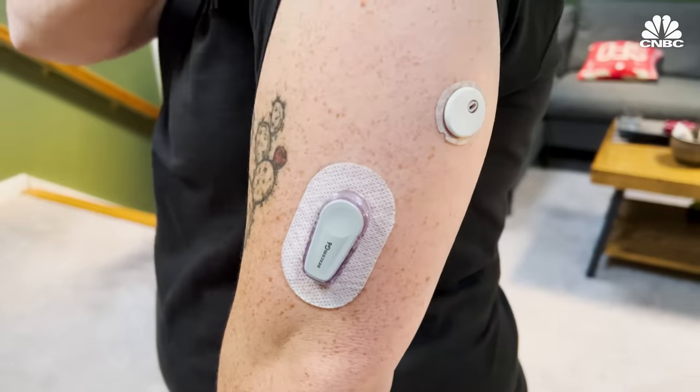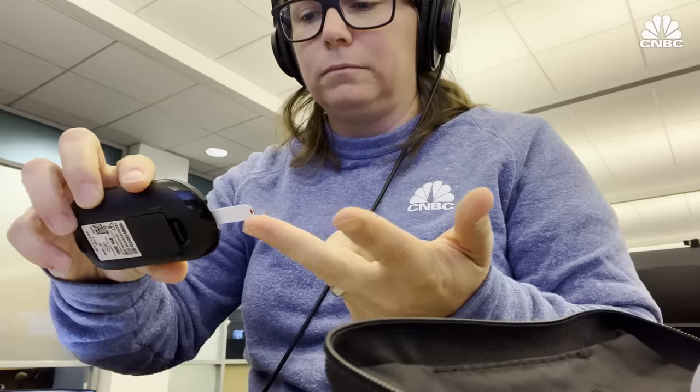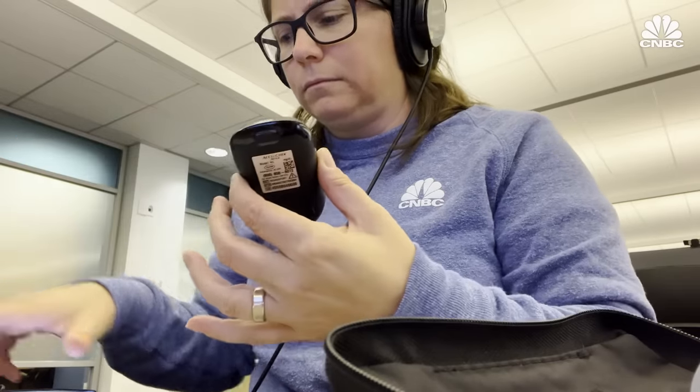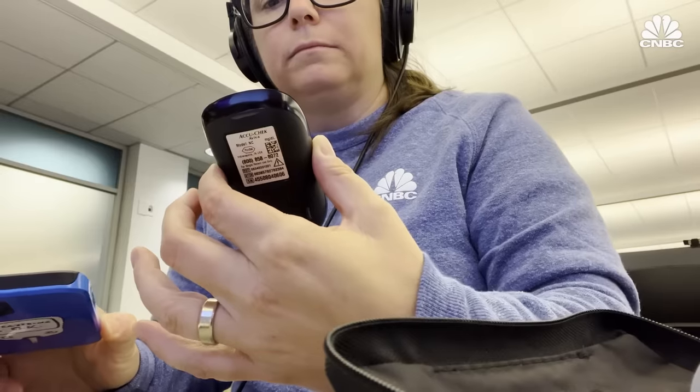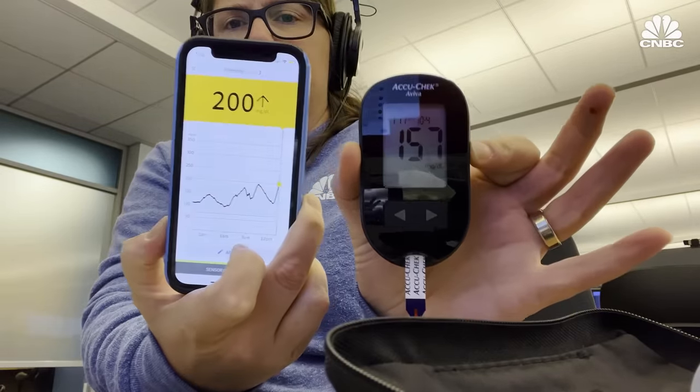I put my Dexcom G6 nearby to compare the sizes, and there is a big difference. After using the Libre for over a month, I had a few key takeaways, and the biggest one is just how small it is — I kept forgetting I even had it on. The Libre was accurate most of the time, but during times of rapid change, like if I forgot to take insulin for a meal, it became inaccurate and had a hard time keeping up.